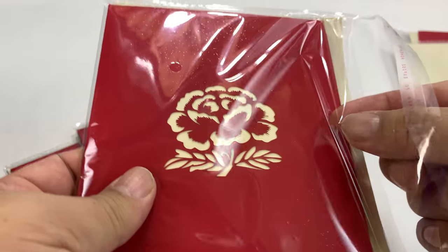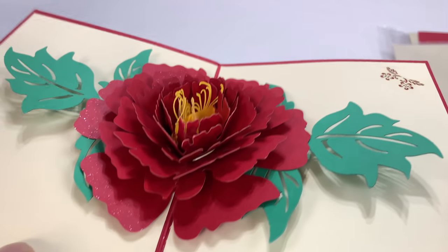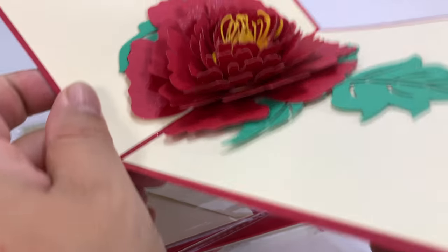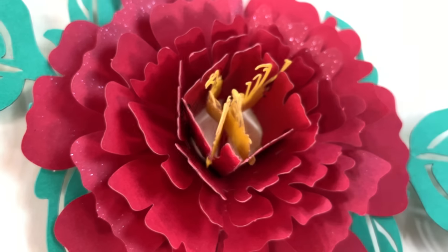On this one we have a flower — looks like a chrysanthemum. Kind of laser cut through there. And then a big flower that pops out inside. We've got green leaves around it and an anther or stamen in the middle.